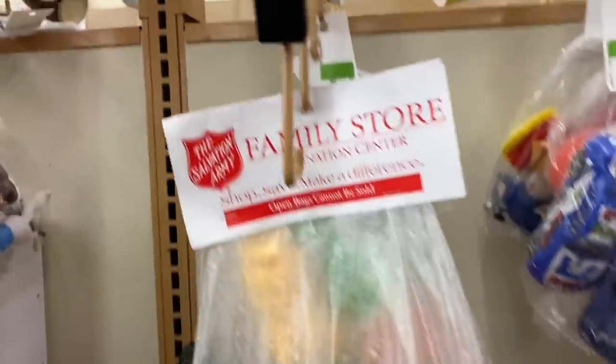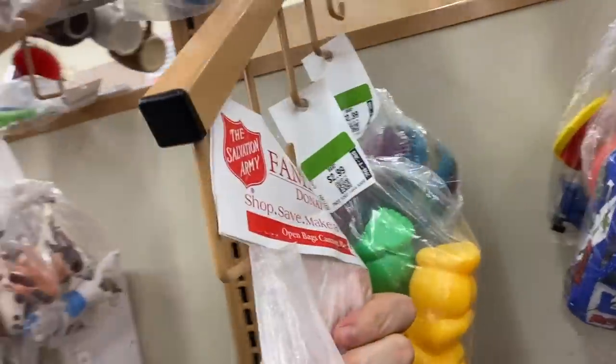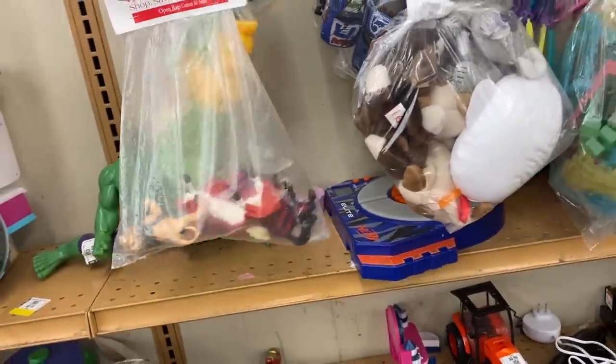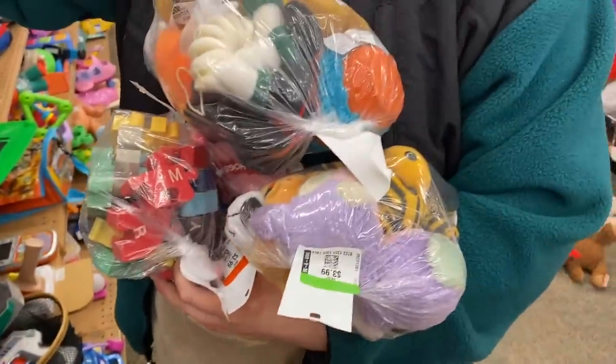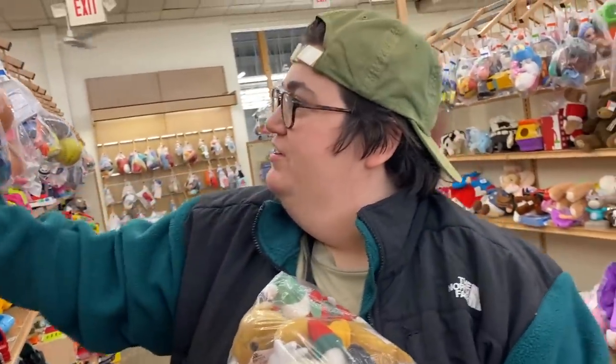Never have we seen a Salvation Army bag just sitting on the shelves at Unique. That's so funny — I guess somebody just donated it straight from Salvation Army. What'd you find? Do show, please.